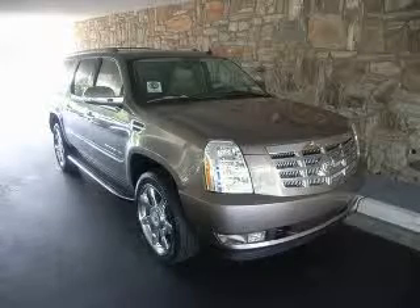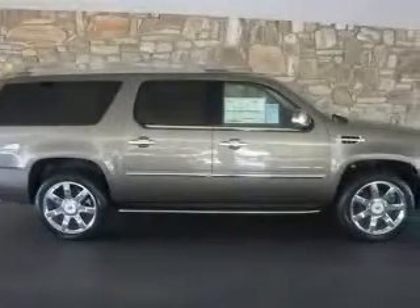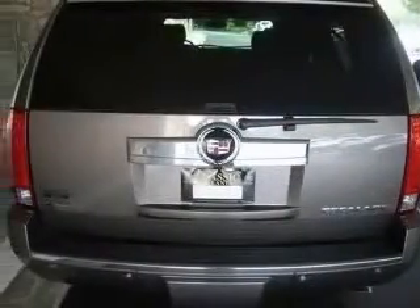We are proud to present this excellent new 2012 Cadillac Escalade ESV. This Escalade ESV has a 6.2L V8 engine and an automatic transmission. This vehicle has a mocha steel metallic exterior and includes the following options: